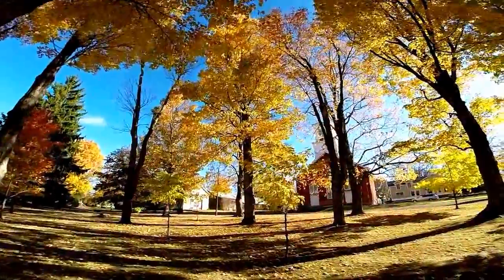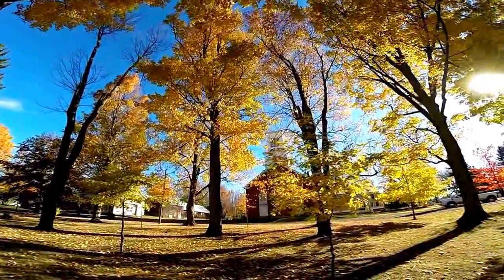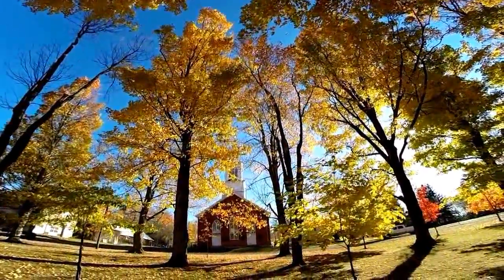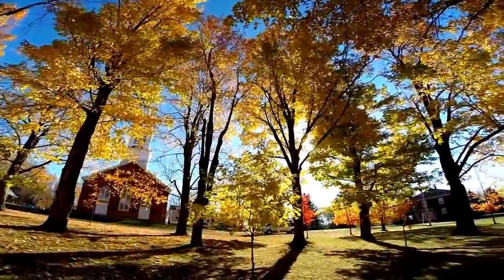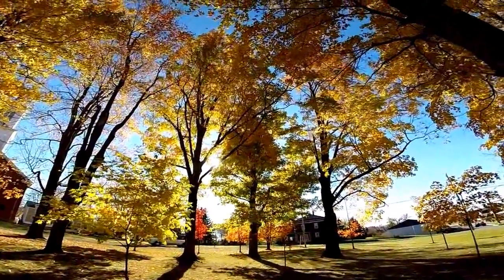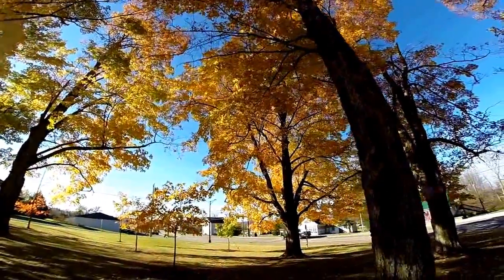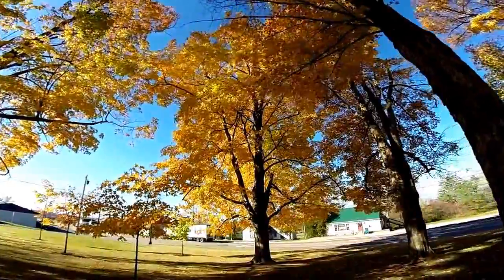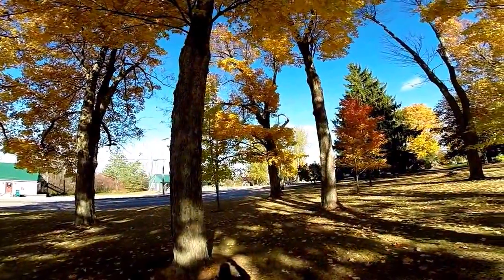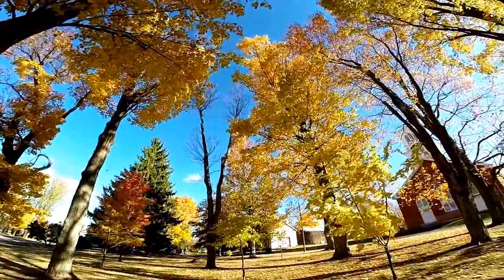I'm sure there are other parts of this country that are as beautiful as Vermont, but in the fall this one is certainly right up there at the top of my list. One of the busiest north-south thoroughfares in the state of Vermont is right in front of me — Route 7, running up from Burlington down into Rutland.